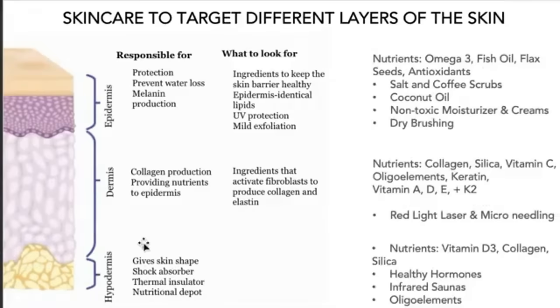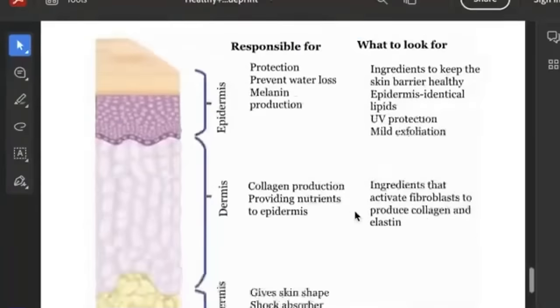Finally, the hypodermis — very closely related to the dermis — still benefits from D3, collagen, and silica, providing shock absorption and thermal insulation. Healthy hormones matter a lot here; hormone issues may create faster loss of skin shape. Infrared saunas can penetrate into this layer and help eliminate toxins residing there. Silica supports all three layers.